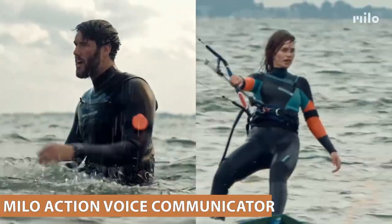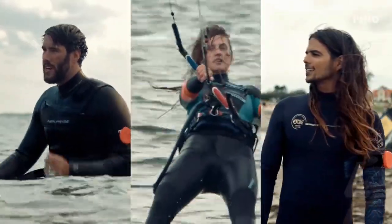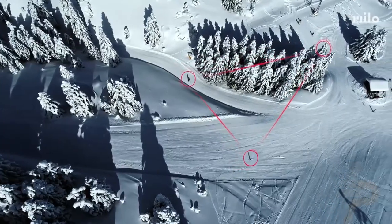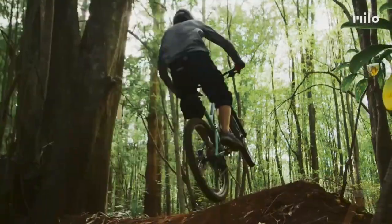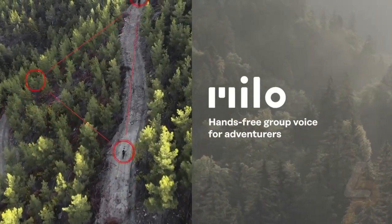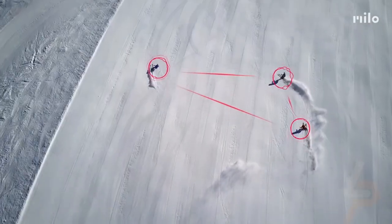Mylo Action Voice Communicator. Whether you're skiing, snowboarding, or doing other outdoor sports, this gadget lets you share your adventures with friends in situations when you can't reach for your phone. With no buttons to push, this hands-free device doesn't require a cell signal or Wi-Fi to use, and it features six low-distortion microphones that suppress wind and background noise to provide clear calls.